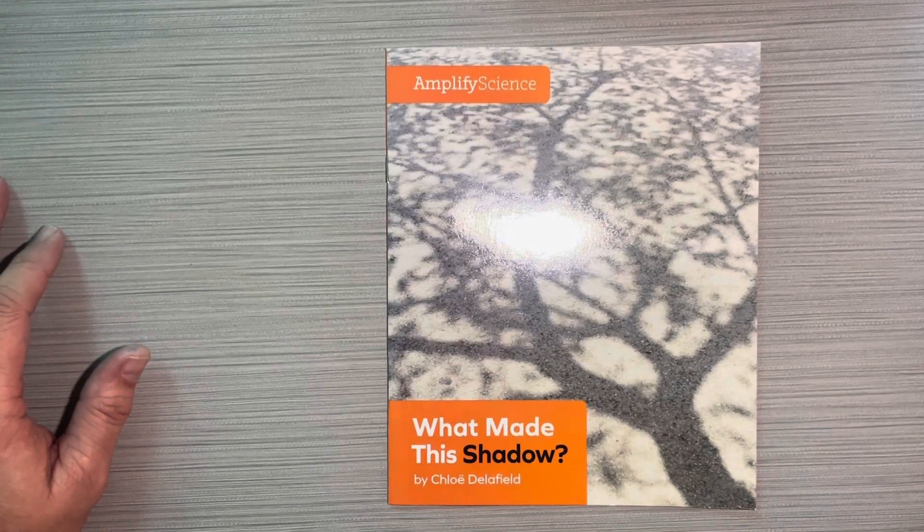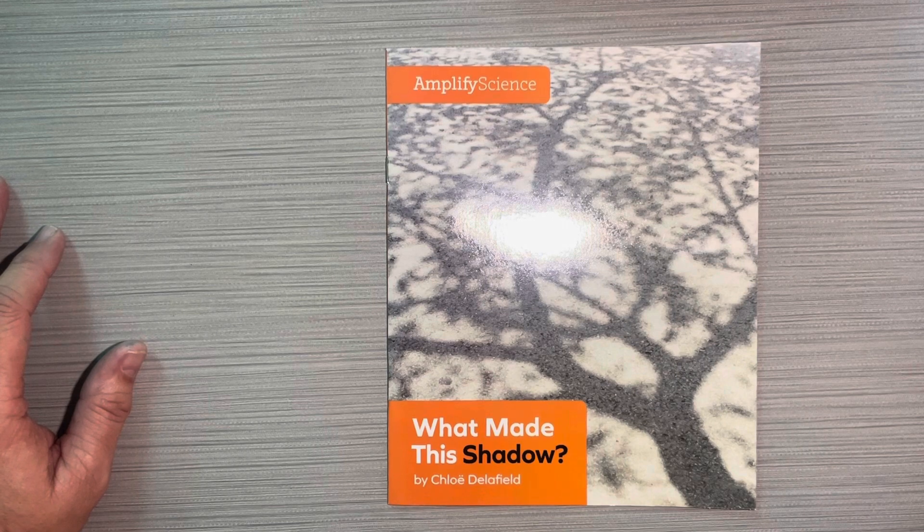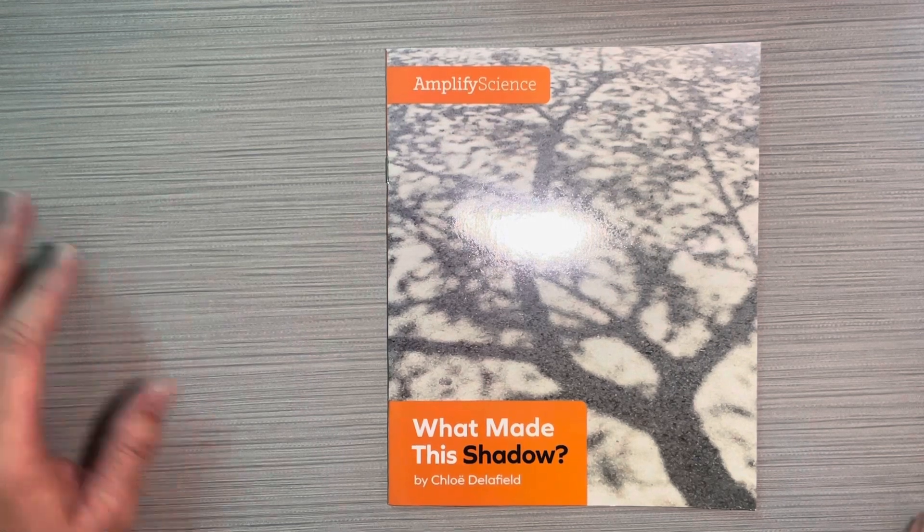Hey boys and girls, this book is from Amplify Science and it's called What Made This Shadow by Chloe Delafield.